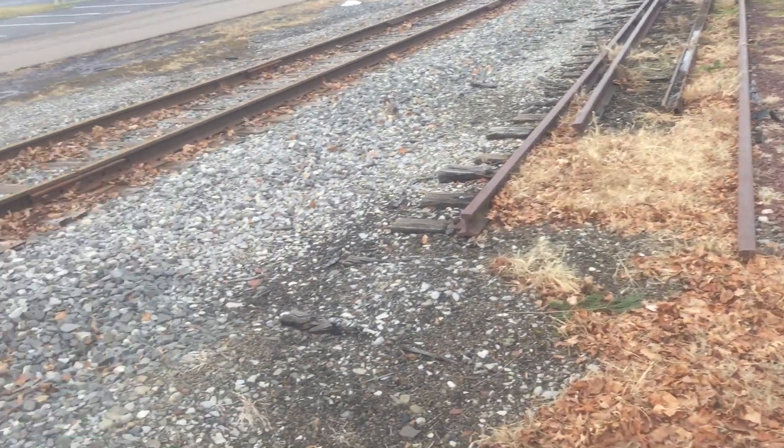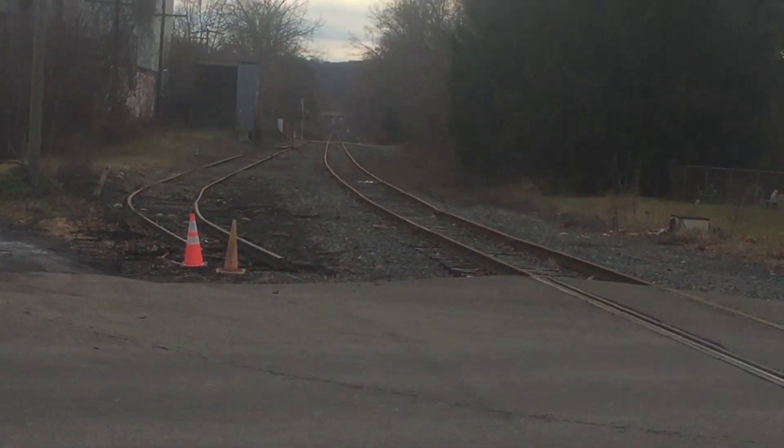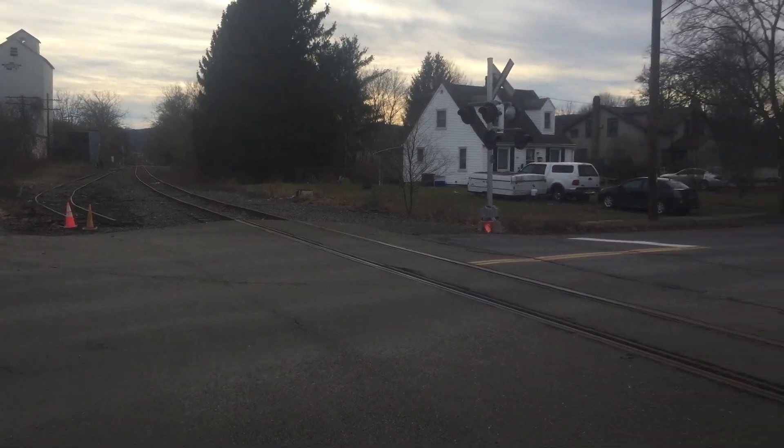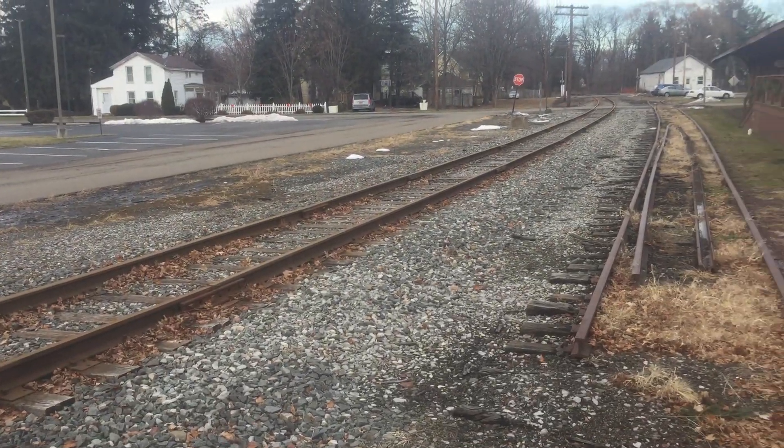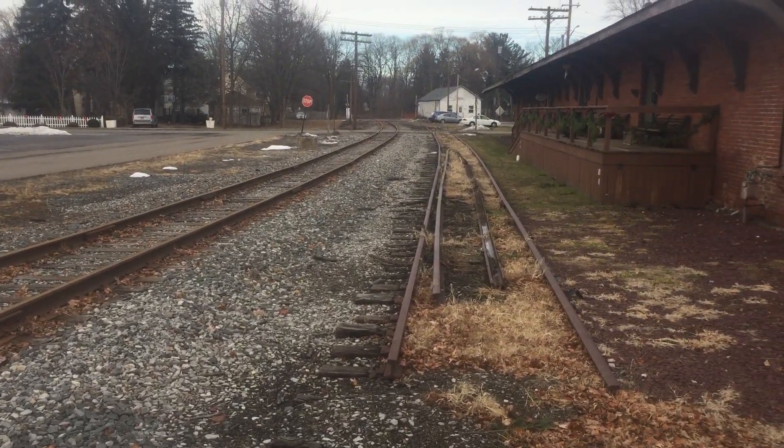There was another track that went through here, because there's a track right there by those cones. So there must have been another track that went through here, probably owned by Erie Lackawanna, which Norfolk Southern bought after they were formed.